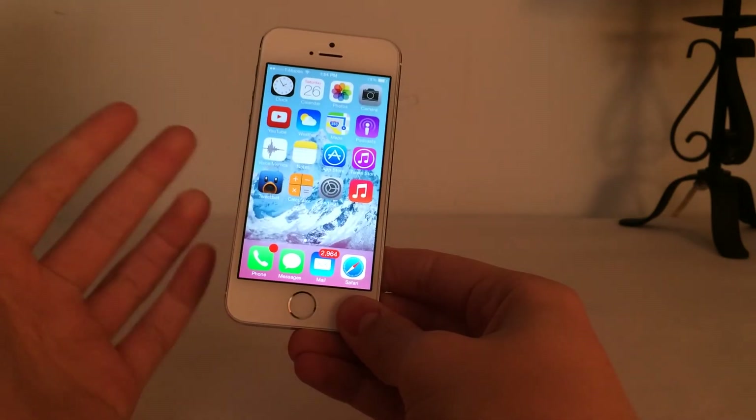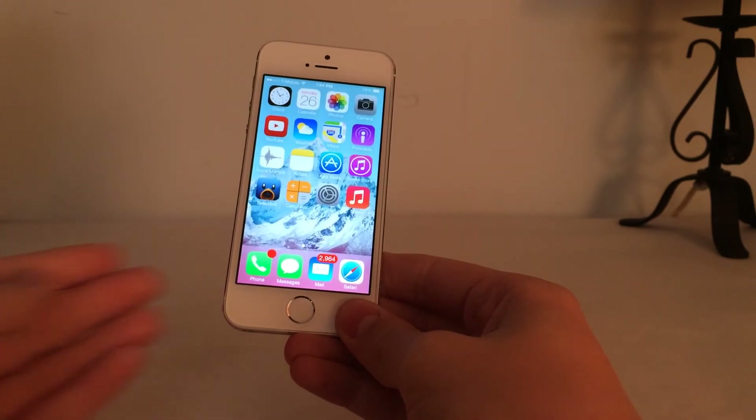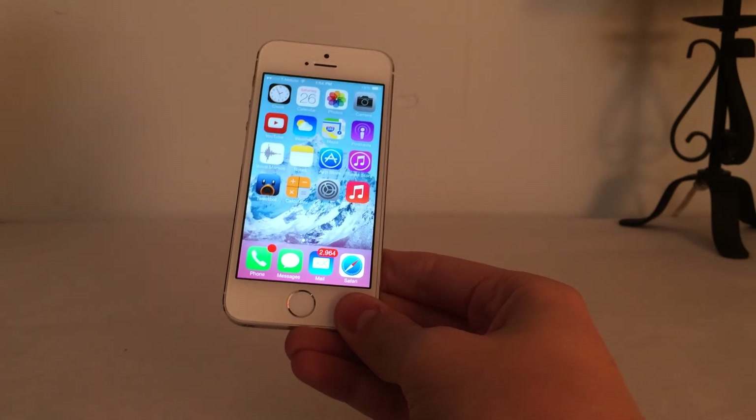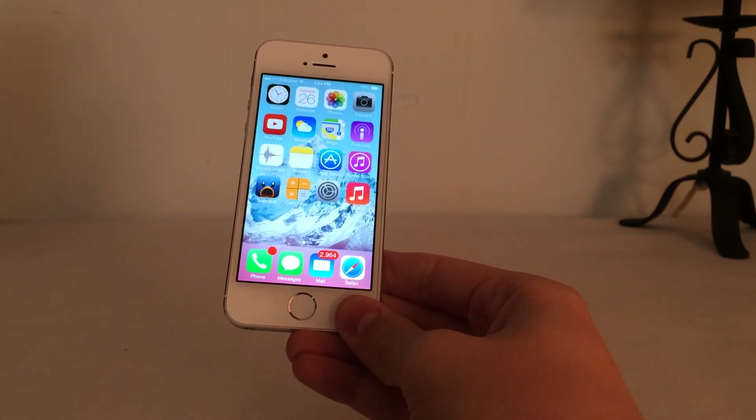Other than that, you can update for the jailbreak — it's fine. It's not going to hurt your ability to jailbreak in the future, so you can update now. But again, use iTunes to update, not over the air. Thanks for watching this video. If you have any questions or comments, leave them down below, and I'll see you guys soon.